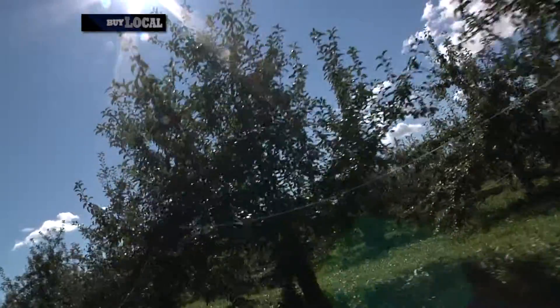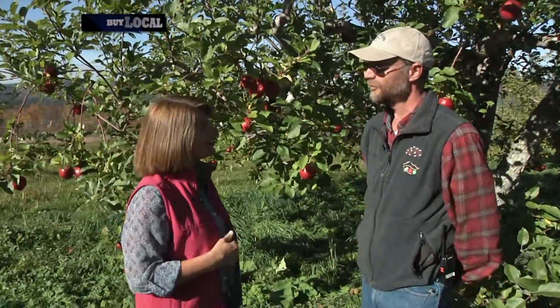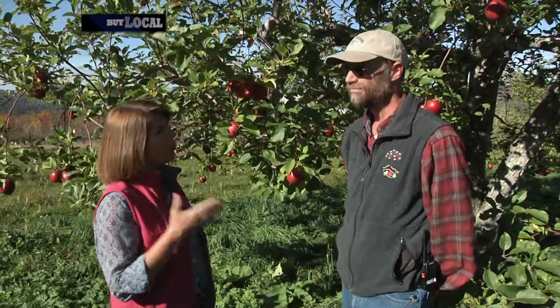I'm going to go sample some apples in the orchard and maybe even meet your orchardist. Sounds fantastic. Naomi thought I might be able to find you out here. Is it okay if I ask you a few questions? Sure. So you're an orchardist — what does that mean? It means I take care of the trees here.